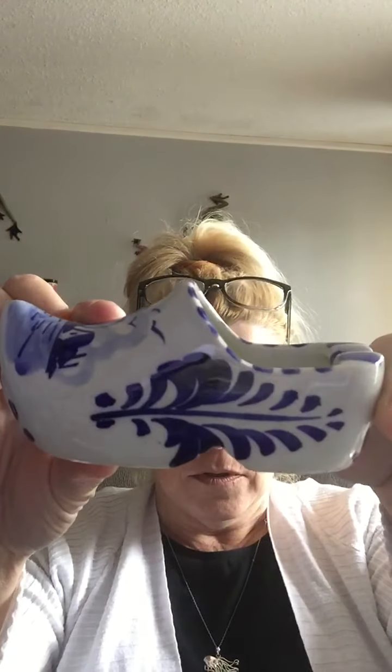At the small thrift store, I ended up getting this cute little Delft ashtray shoe. It's marked on the bottom and painted, in really good condition — probably needs to be cleaned up a little bit, but there are no chips or cracks. It's a good size, not one of those tiny ones. Great condition, got that at the small thrift store.